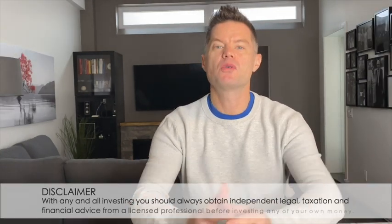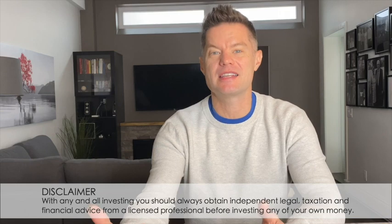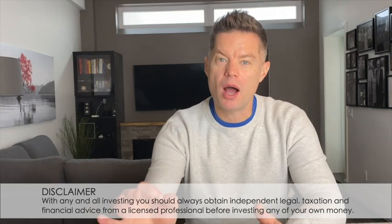Construction financing is sometimes referred to as a builder's mortgage or a purchase plus improvements mortgage, but all of these are pretty much the same. Many of you are most likely purchasing a property and then self-financing the renovations yourself, but there are options where the bank can finance these renovations for you.